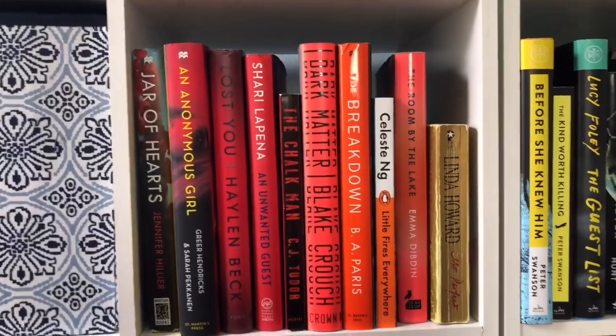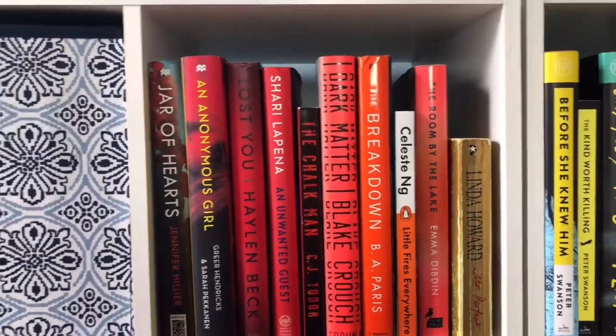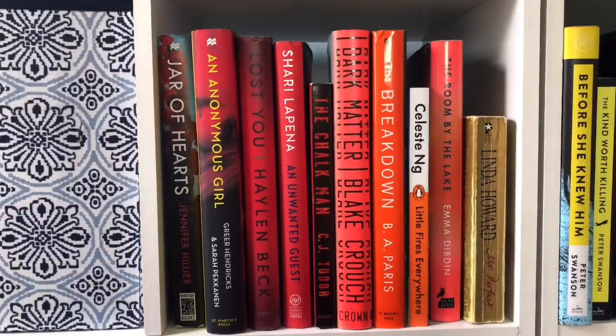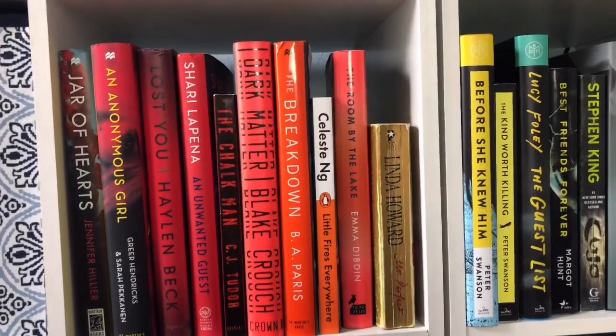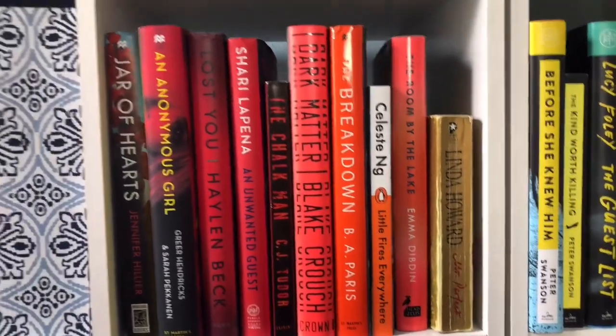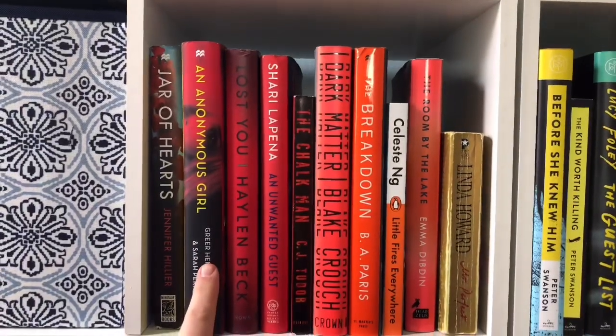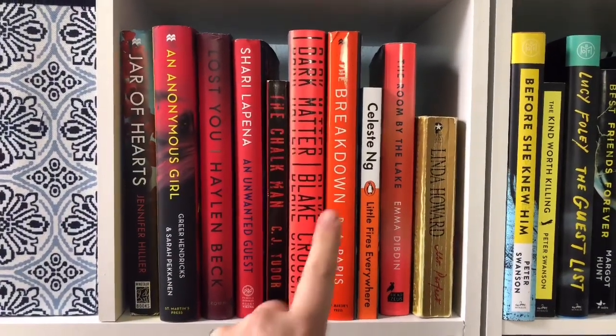Moving into the rest of the reds and oranges into yellows, I have Jar of Hearts, An Anonymous Girl, Lost You, An Unwanted Guest, Chalkman, Dark Matter, The Breakdown, Little Fires Everywhere, The Room by the Lake, and Linda Howard's Mr. Perfect. I have read Jar of Hearts, An Anonymous Girl, The Chalkman, Dark Matter, The Breakdown, and Mr. Perfect.